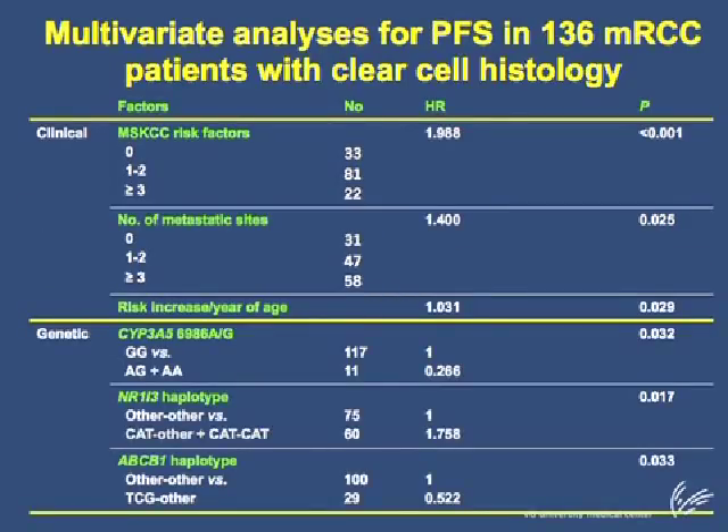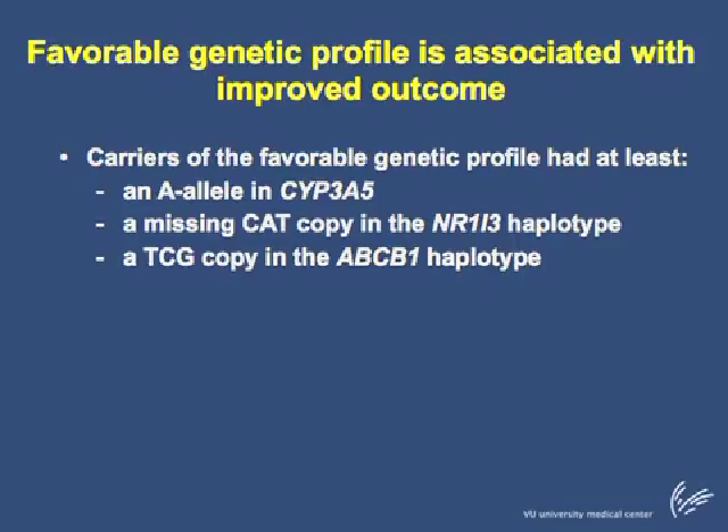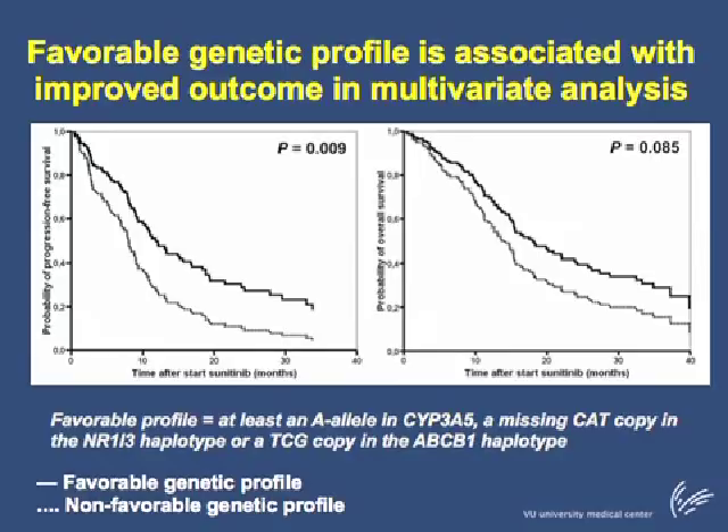Going back to the results for progression-free survival, we were able to define a favorable genetic profile. Patients were carriers of the favorable genetic profile if they had at least an A allele in the CYP3A5 gene, or a missing CAT copy in the NR1I3 haplotype, or a TCG copy in the ABCB1 haplotype. Ninety-five out of 136 patients were carriers of this profile. Carriers appeared to have improved progression-free survival (13 versus 7 months) and overall survival (19 versus 12 months). In multivariate analysis, the favorable genetic profile remained associated with improved progression-free survival and showed a trend for overall survival. The survival curves are presented to the left for progression-free survival and to the right for overall survival.